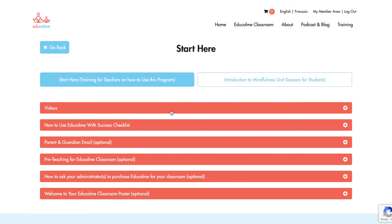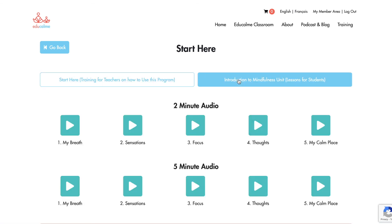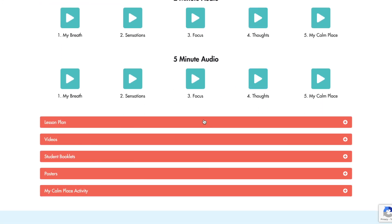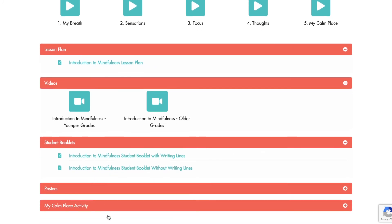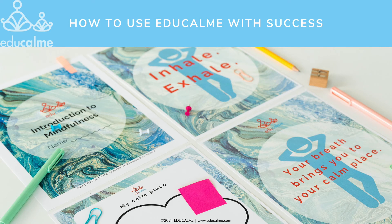The right tab is where you'll find the content you'll use with your students. There are audios, a lesson plan, student booklets, and other supporting resources. I'll be explaining how to use this content a little later in the video. Now I'm going to walk you through the basics of how to use this program by breaking down the planning phase, the practice phase, and the reflection phase.